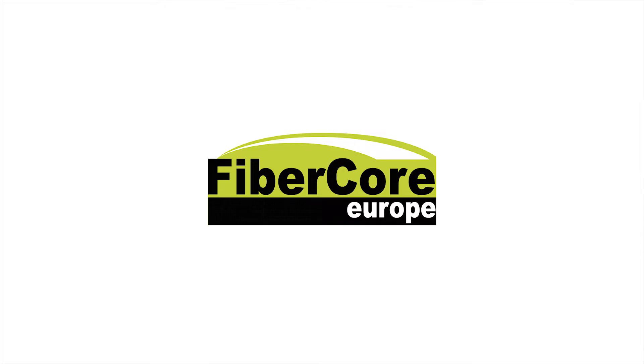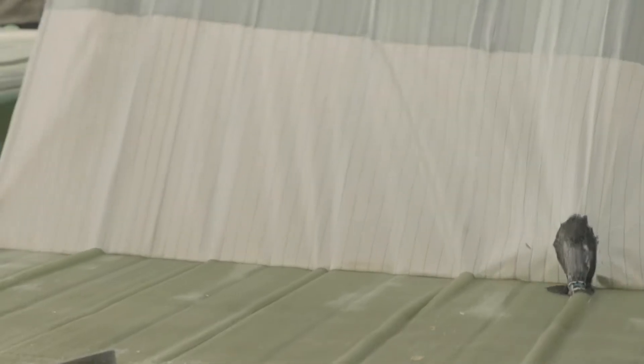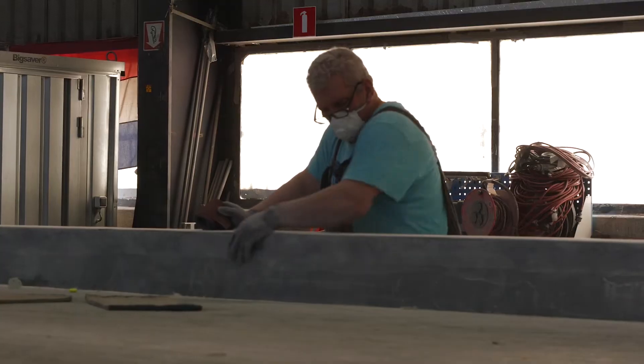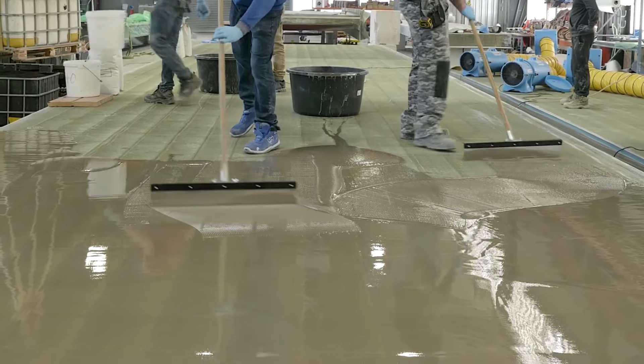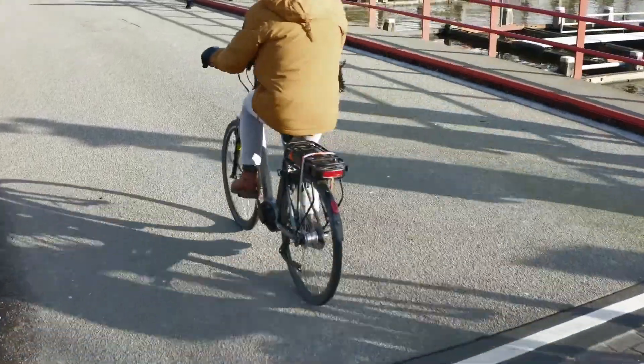One of the partners in this project is FibreCore, and FibreCore has a lot of experience with fibre-reinforced polymer bridges — they have built around 1,000 bridges so far. Today I'm talking to Martijn Veltkamp, a concept engineer at FibreCore Europe.